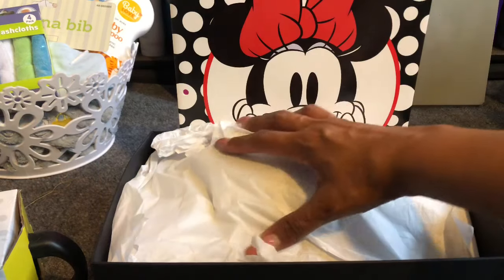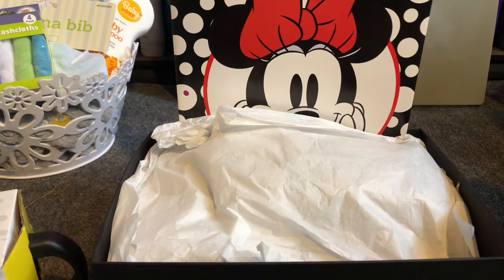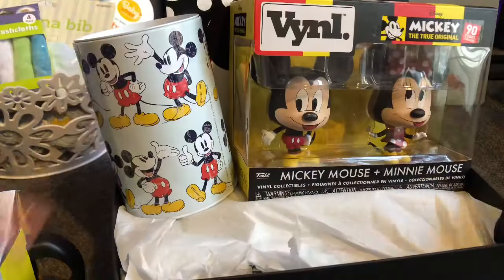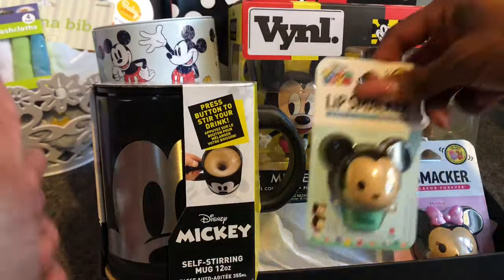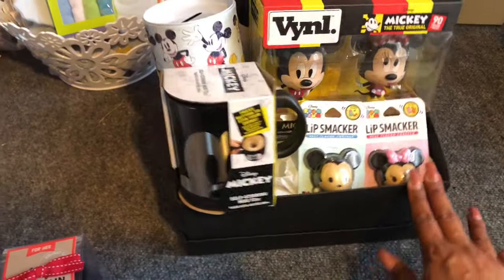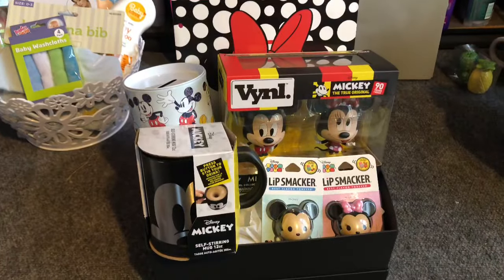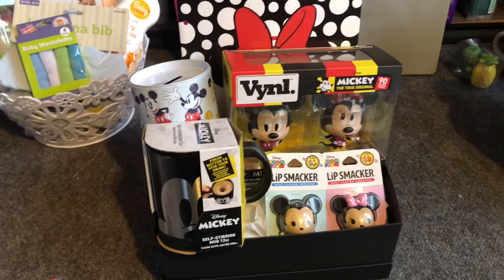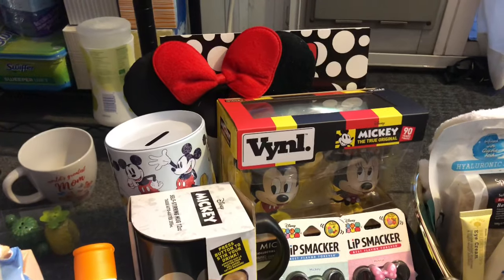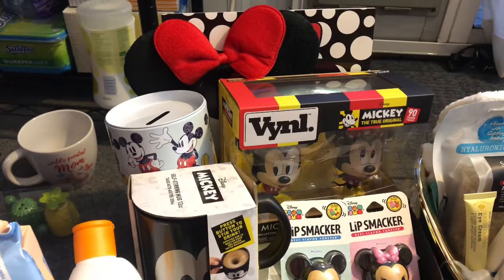I put an extra layer of newspaper to give it a lift, then placed the Minnie Mouse portfolio folder as a backdrop. I placed the vinyl figures and all the items. I think it's absolutely adorable — whoever wins this in the raffle is really going to enjoy it. I also added some Mickey ears at the end because I thought it really pulled it all together. When I shrink wrap it, it's going to look really really cute.